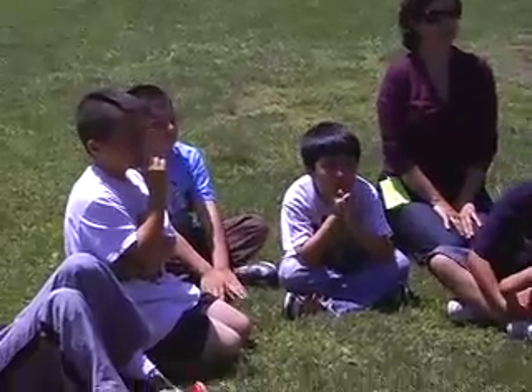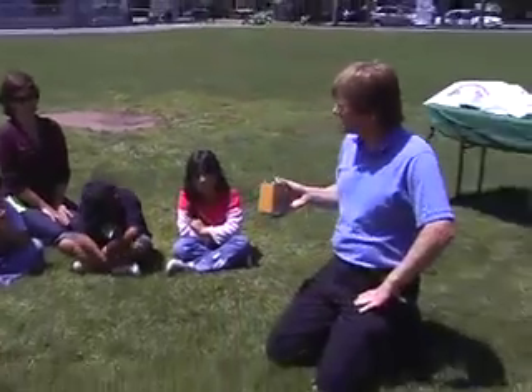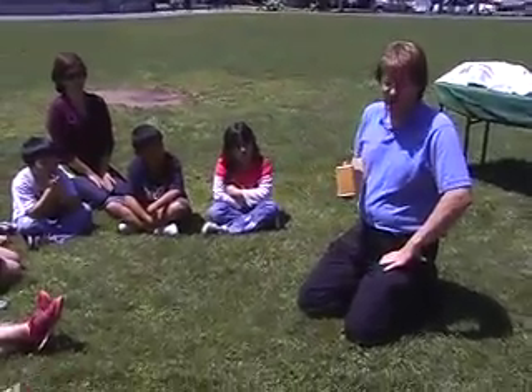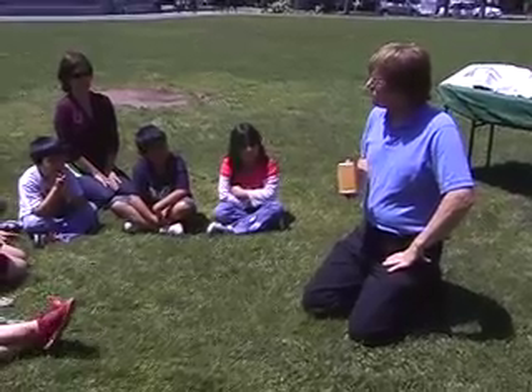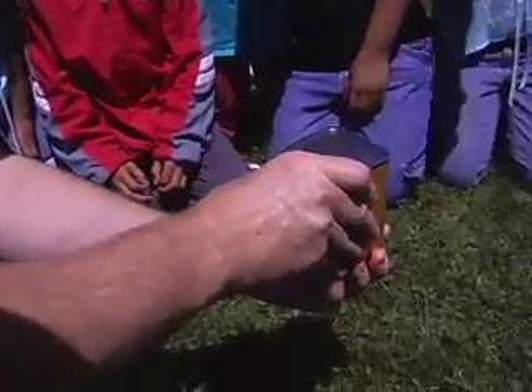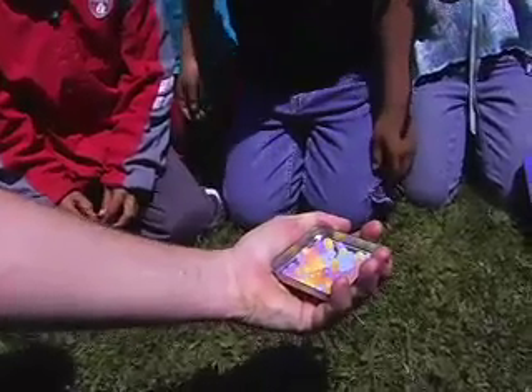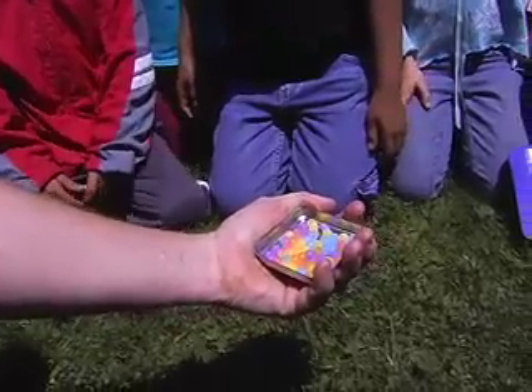I have something special here. In this box, totally in the dark right now, are a bunch of little white beads. These are special beads because when ultraviolet light shines on them, they do something — they change color. You can definitely see them get darker, but they were white to begin with.